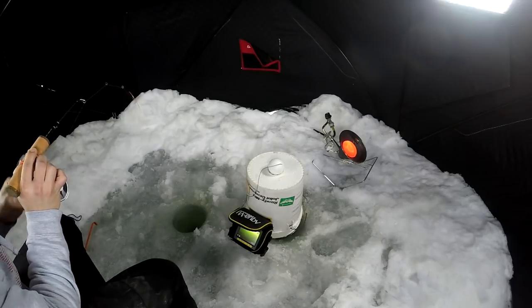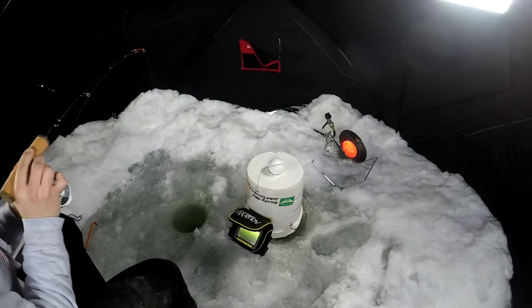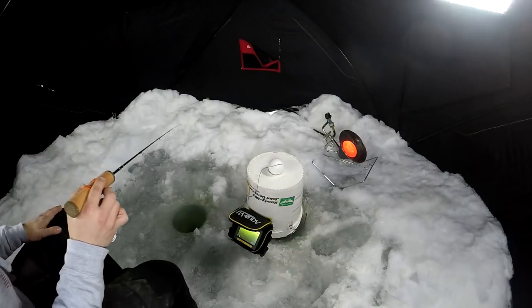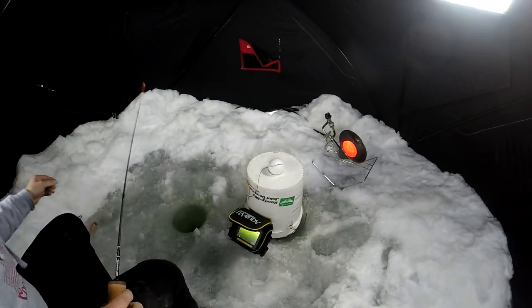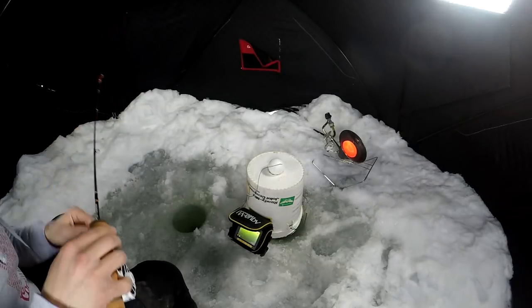Look at him swimming down there on the camera. Oh, he came off. No. No. Popped out.